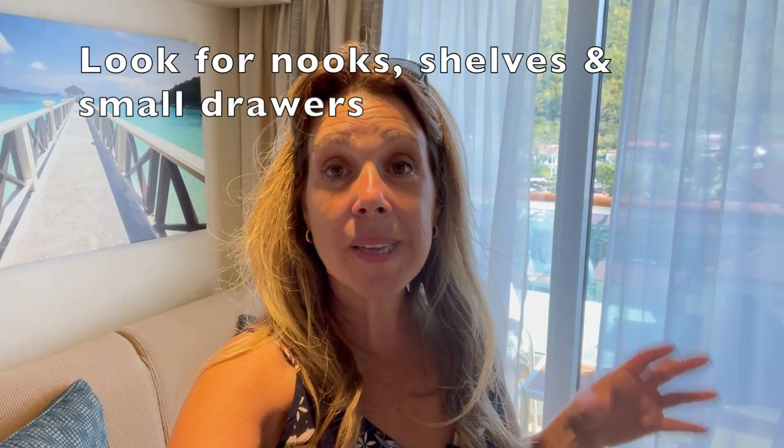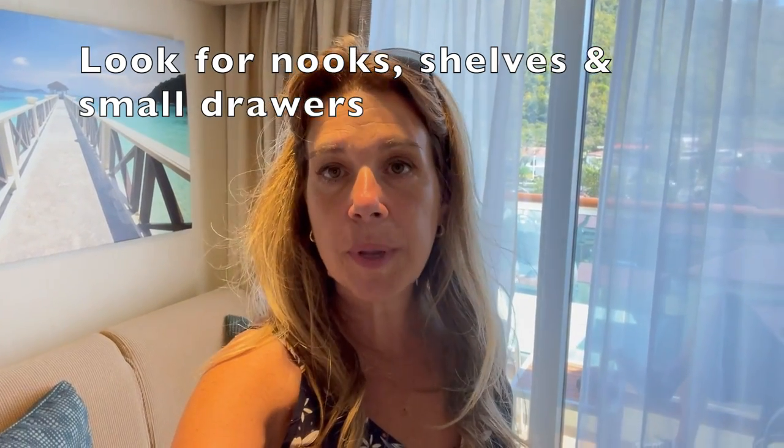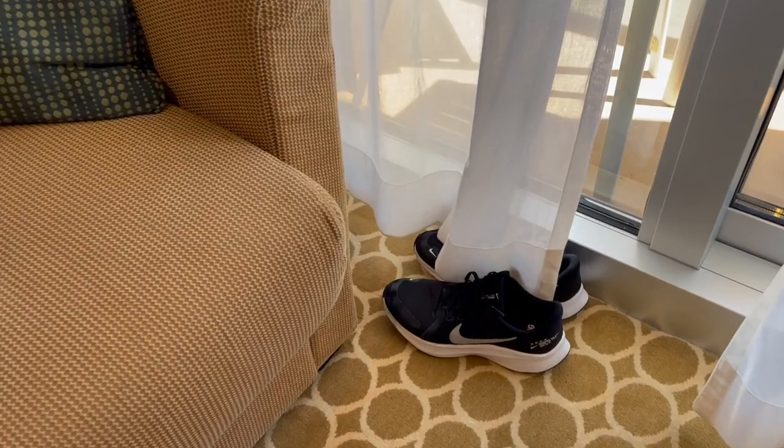One last thing — if you look around in this cabin or any cruise cabin, there are a ton of little small spaces. If you want to organize things and put them away, just remember where you put them, because you can definitely find all sorts of nooks and crannies to use to organize your cabin space.